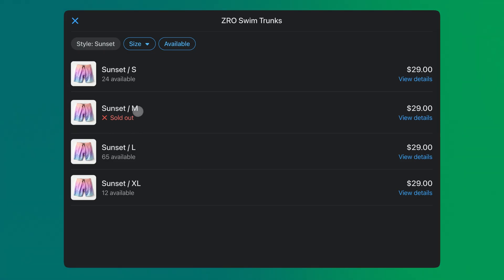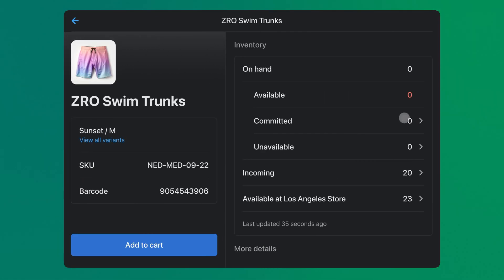Picture this: a customer walks into your New York store and finds a must-have item, but they need it in another size. You don't have it on hand in your New York store, but you do have it in stock in your Los Angeles store.